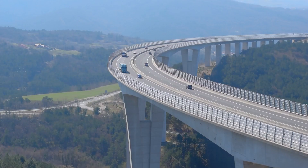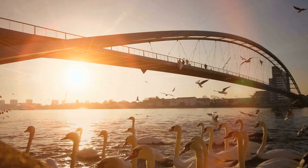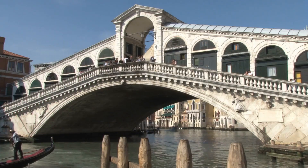Arch. Truss. Beamed. Just like there are many types of roads, there are many types of bridges.